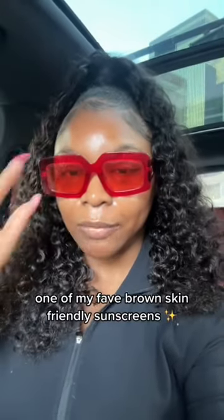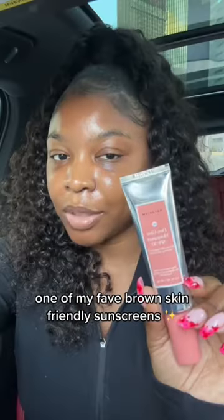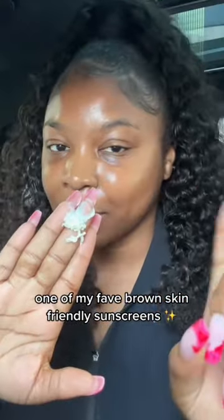If you're looking for a sunscreen that's brown skin friendly, this is the one I have on today. As you can see, no white cast. I have on the Dew Glow Moisturizer with SPF 50 from Naturium. I did four pumps because I don't ration my sunscreen.